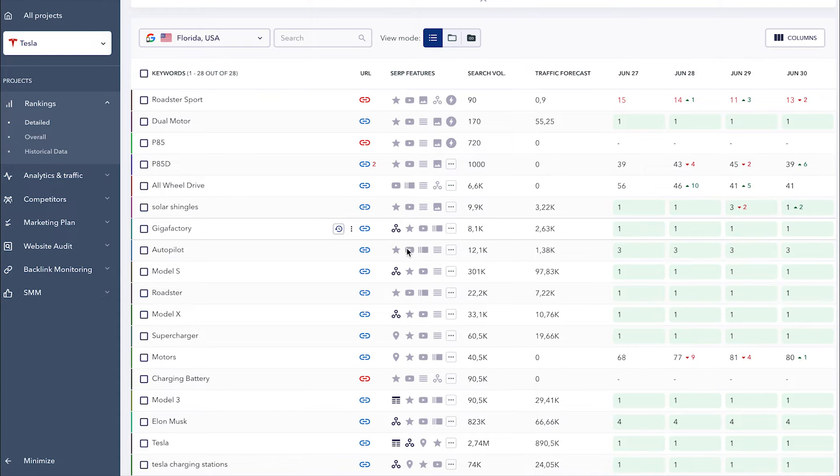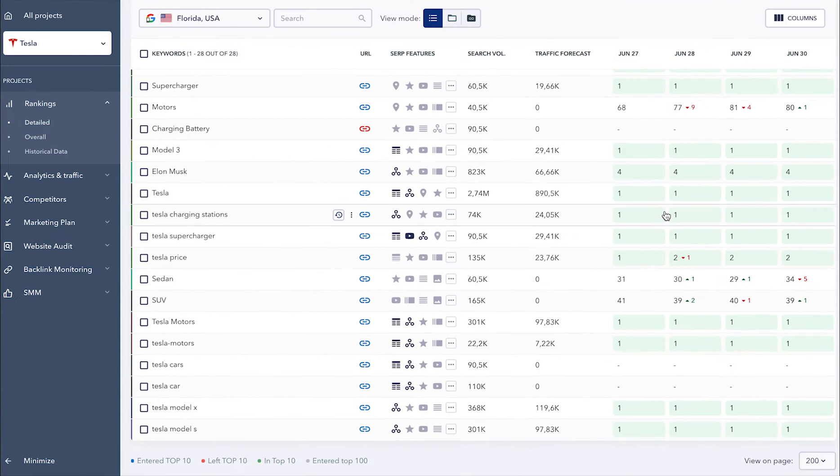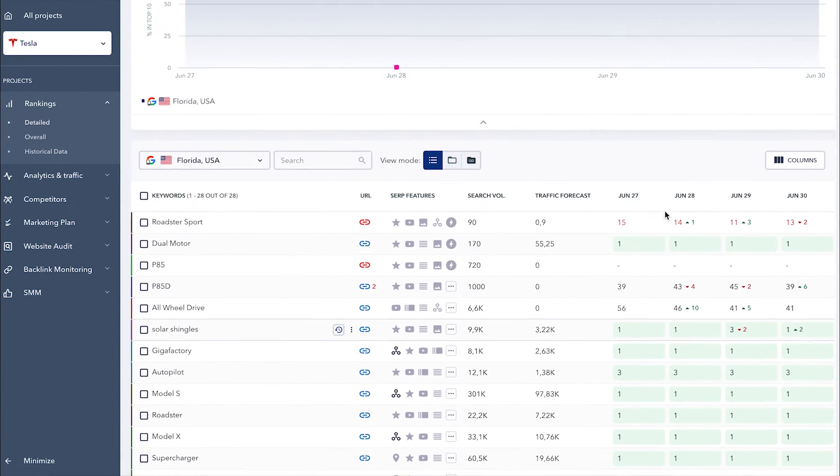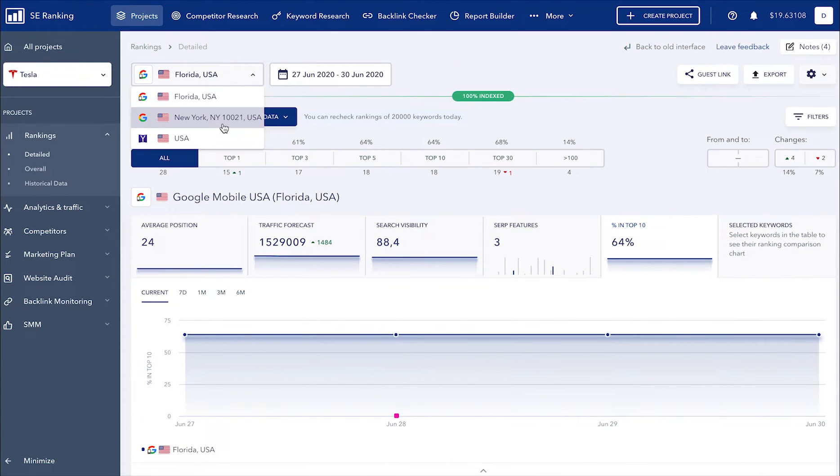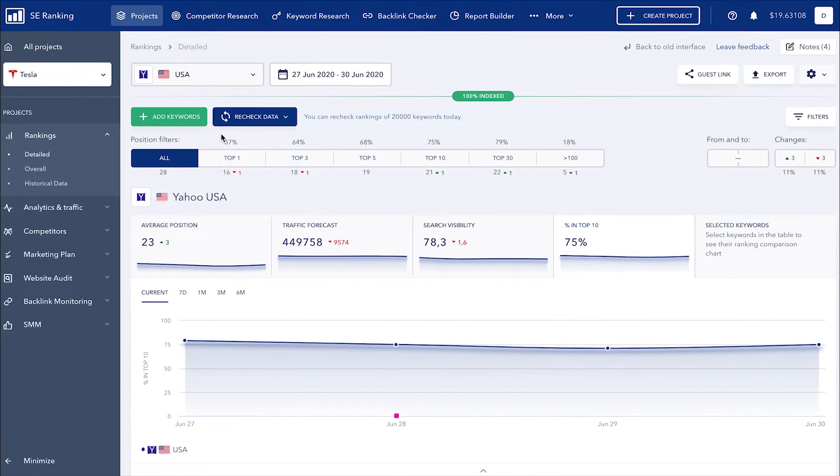The updated rankings table now holds more data on one page. This means that analyzing data over a long period of time is now much easier. Moreover, you can easily switch the table to another search engine and analyze the same set of keywords.